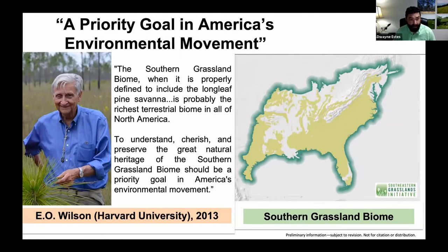In the foreword of Reed Noss's book, Harvard ecologist E.O. Wilson wrote that the southern grassland biome — when properly defined to include the longleaf pine savannah — is probably the richest terrestrial biome in all of North America, and that to understand, cherish, and preserve it should be a priority goal in America's environmental movement. SGI has produced a map approximating what the southeastern grassland biome would contain, encompassing many areas previously mapped as forested landscapes.